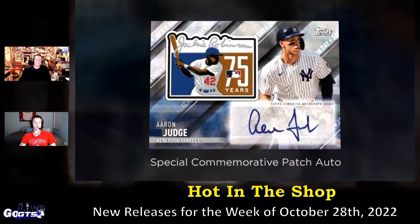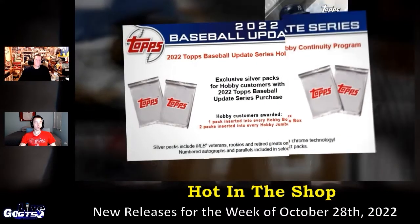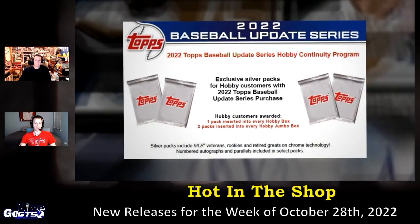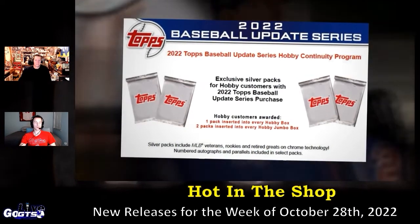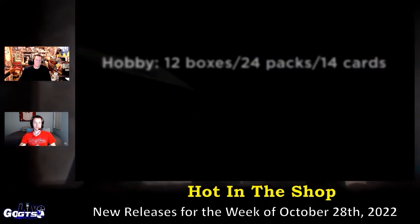It's also very nice. Update Series Autograph Relics — this thing is loaded. Update Series Autograph Cards, so much great stuff in this. You get the checklists on the website at GoGTS.net. Check it out this week in stores.